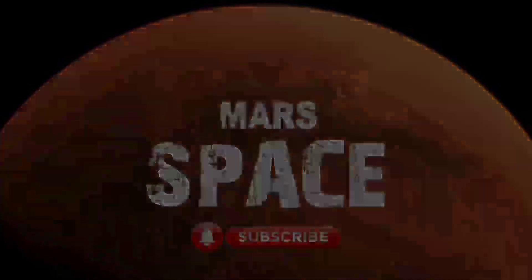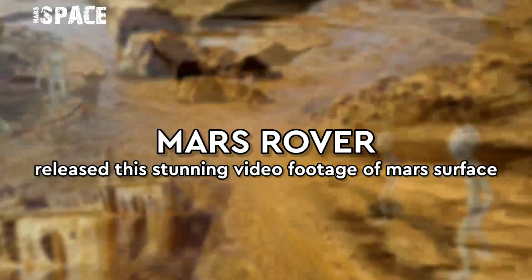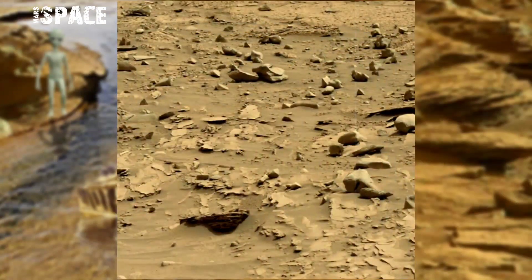Hello my lovely friends, welcome back to our YouTube channel Mars Space. If you're new, hit the bell icon with thumbs up, and please watch till the end.